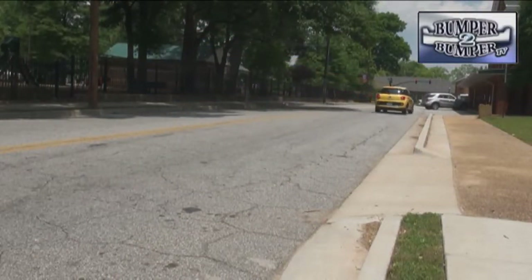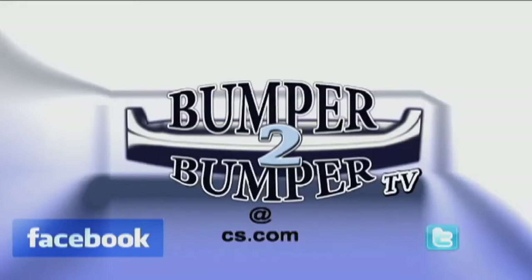This is Greg Morrison. We want to know what you think, so email us. The address is BumperToBumperTV at CS.com.